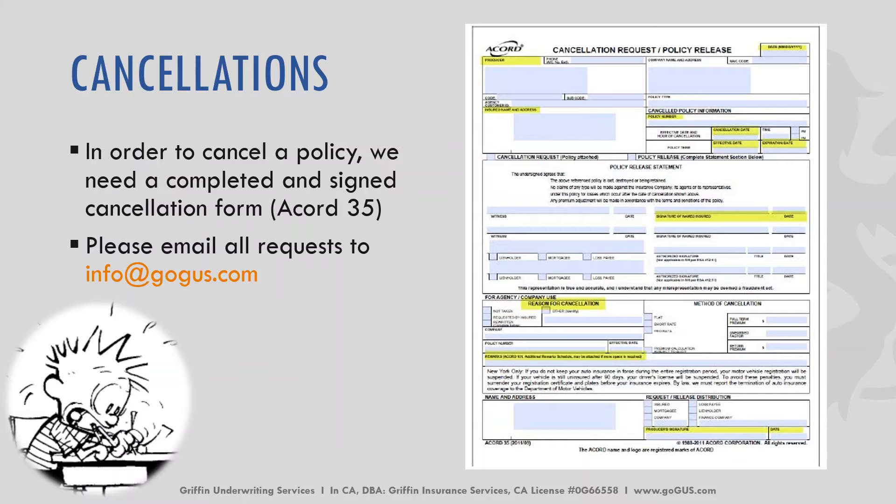If there's a policy that you need to cancel, we do need the Accord 35 — that's the cancellation request form, shown on the right-hand side of your screen. You're going to email all requests to info@gogus.com and they will be processed by our accounting department.